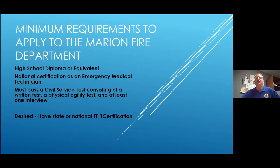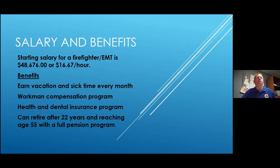It's also desired to have your state or national Firefighter One certification, which is basically a test over firefighting skills and is the national standard. If you don't have it, we'll provide it once you start. Starting salary for a firefighter EMT is $48,676. If you're a paramedic, you get paid a little more. Other benefits include vacation and sick time earned monthly, workman's comp, health and dental. You can retire after 22 years upon reaching age 55 with a full pension — you contribute about nine and a half percent monthly, the city also contributes, and at 55 you're guaranteed a certain amount.